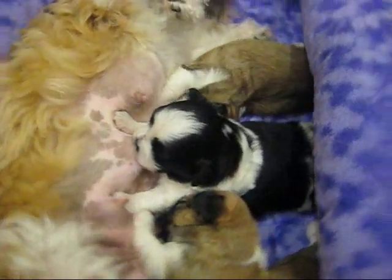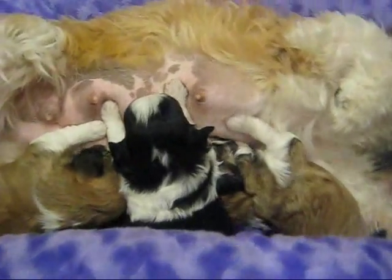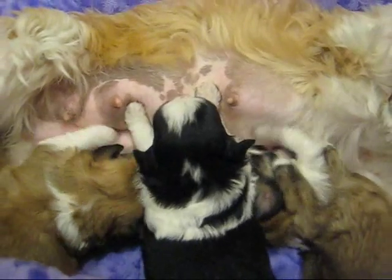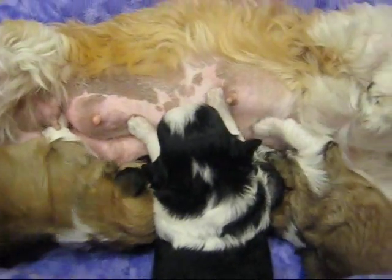Well, I think that's it for our video. I've got the puppy buffet bar here going. Ginny is just the best mama. She's the best mama.